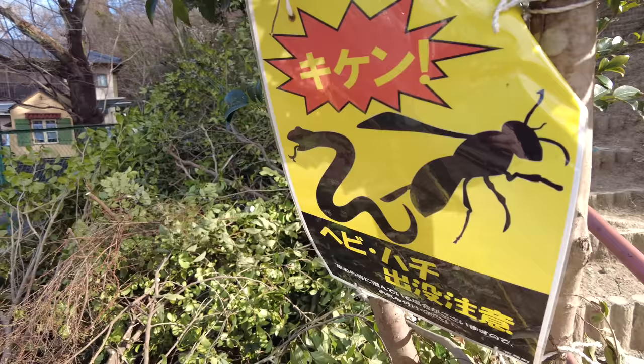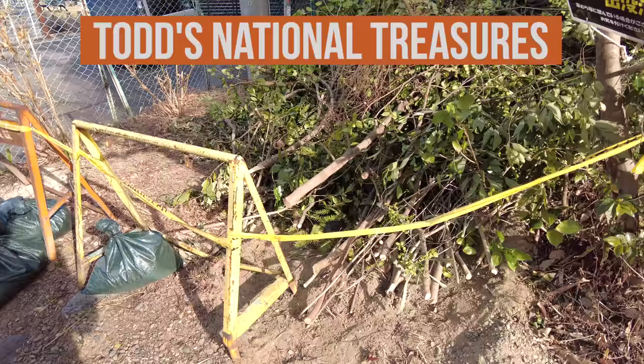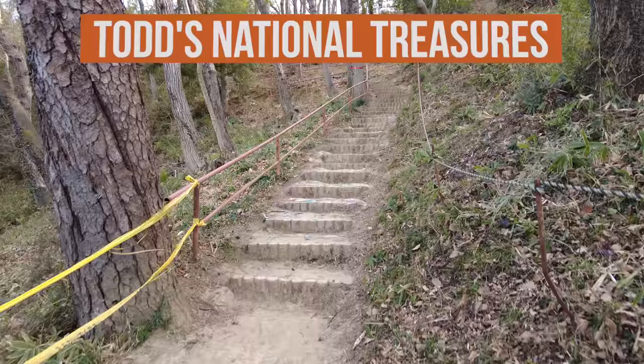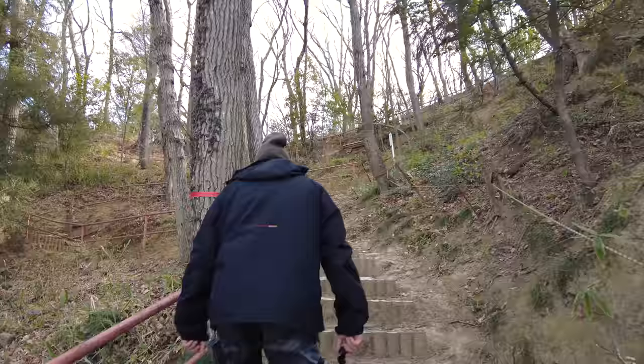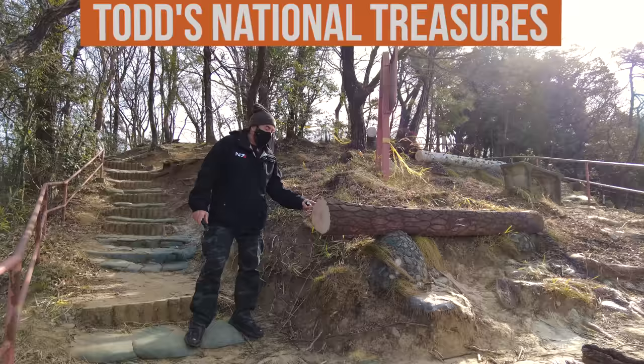The bees are larger than the snakes, so we have to be very careful. This is a special pile of cut tree limbs — it's a national treasure, so don't touch it. We paid 300 yen to walk up a lot of stairs. This is good. These stairs are a national treasure. This fake log is a national treasure.